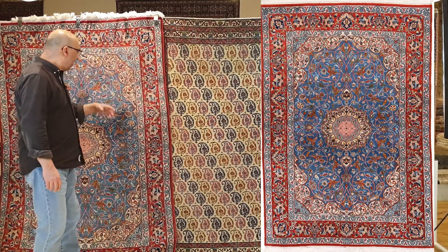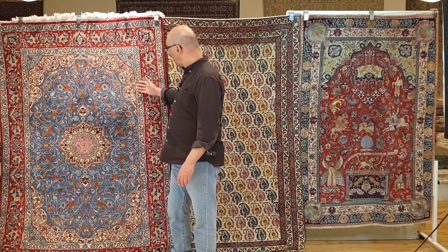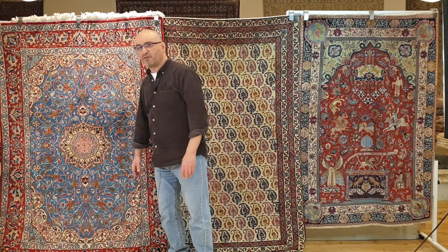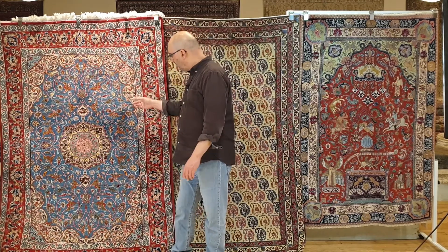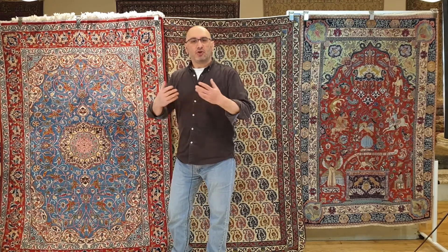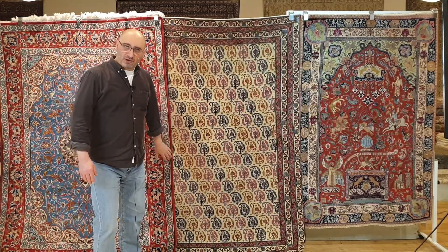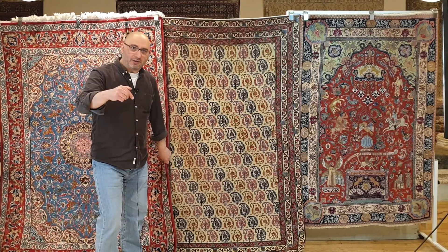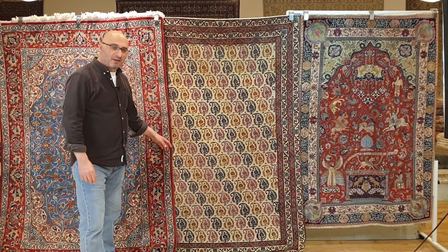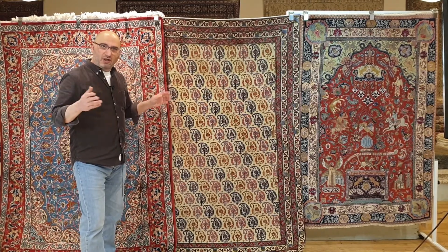This Isfahan is not made with pure vegetable dyes. Like most Persian rugs starting from about the 1970s, it is made with a mix of commercial and vegetable dyes. This Isfahan was made and then washed and treated to look like an old piece — but it's not. But it was sold as one. And the buyer who bought it bought it from a popular auction house.